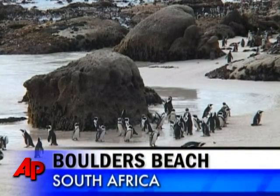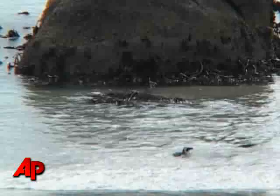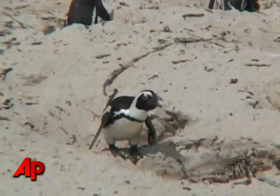African penguins are in jeopardy. Short of food, exposed to predators in the African sun, their numbers are plummeting. But salvation may rest in a simple man-made solution: housing for penguins.